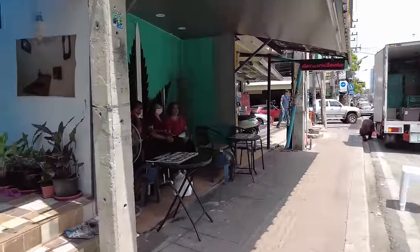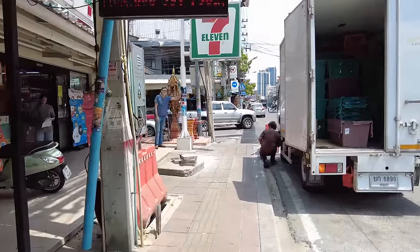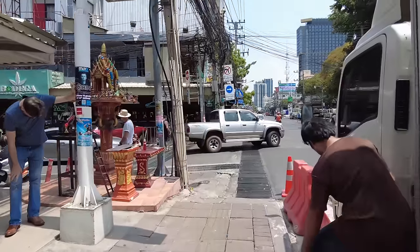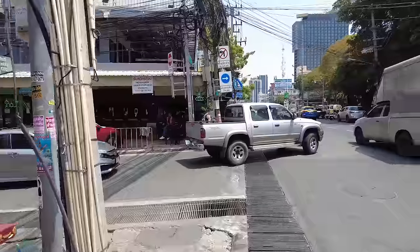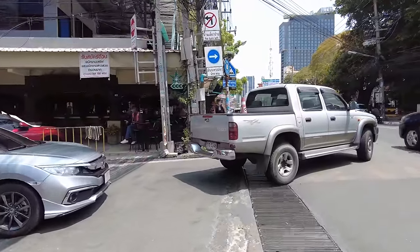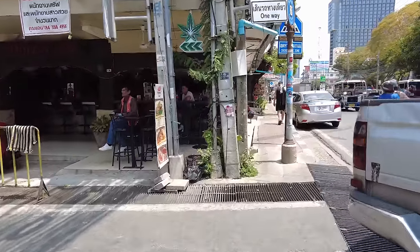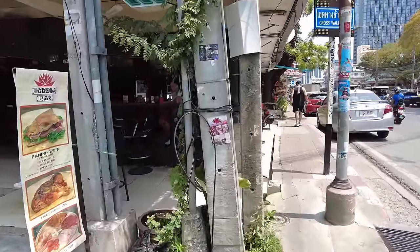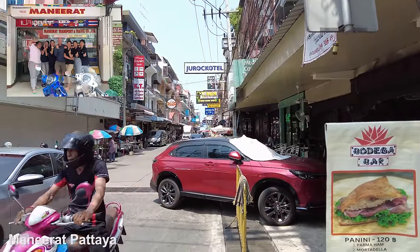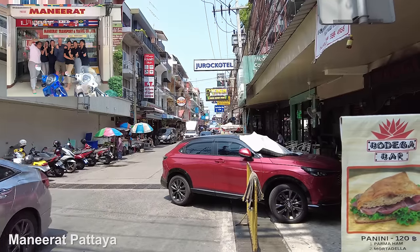There's a massage place here — I'm okay thank you. 7-Eleven. Now right here this is the start of some of the beer bar complexes. This is Soi 13-2. If you go down there on the left hand side, that's where Manny Rat travel services are and she'll take care of visas and stuff — very very good. There's lots of bars down there, it's a good area.